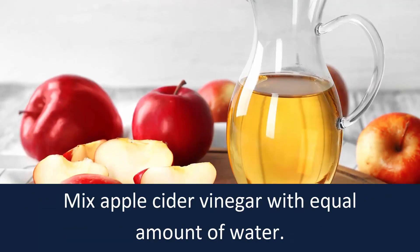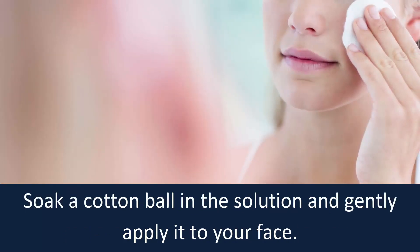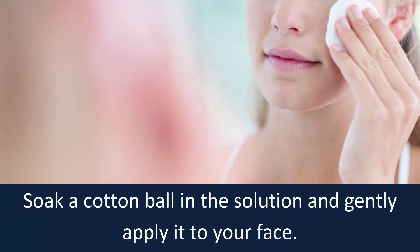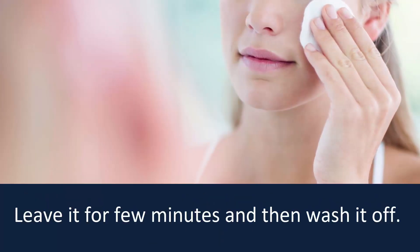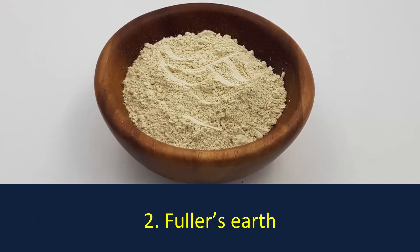Mix apple cider vinegar with an equal amount of water. Soak a cotton ball in the solution and gently apply it on your face. Leave it for a few minutes and then wash it off.